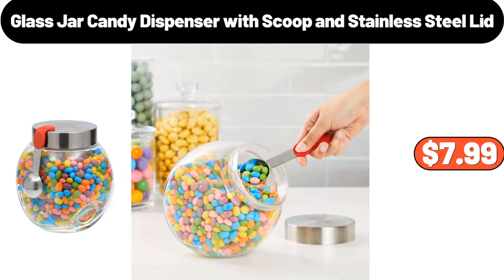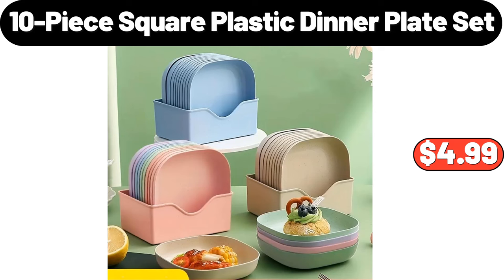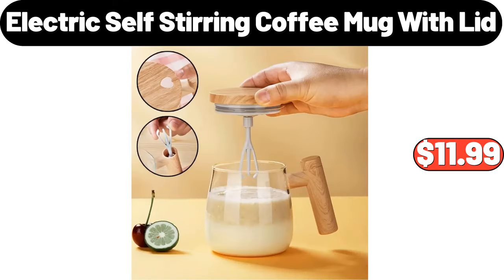Glass Jar Candy Dispenser with Scoop and Stainless Steel Lid, $7.99. 10-Piece Square Plastic Dinner Plate Set, $4.99. Electric Self-Stirring Coffee Mug with Lid, $11.99.